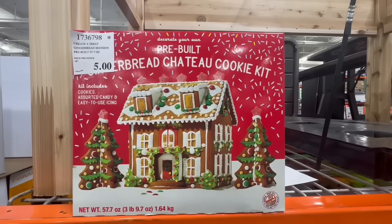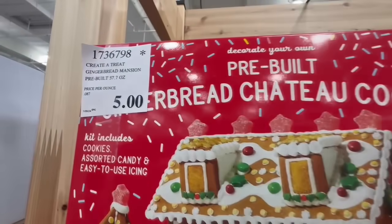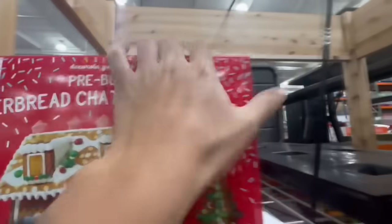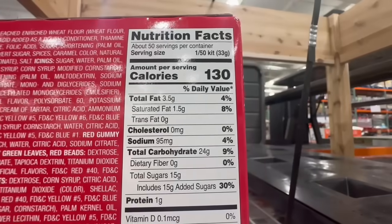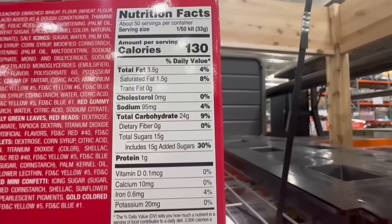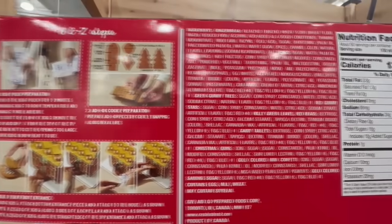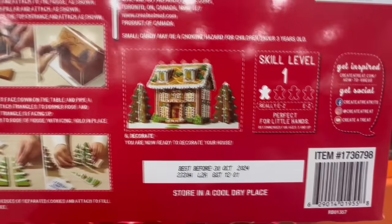This is a pre-built gingerbread cookie kit — you have a beautiful house, it comes with candies and two Christmas trees. I found it going for $5, which is a rare find because Costco has pretty much gotten rid of all their Christmas products. This one normally sells at $16. The serving size is around 33 grams of cookie with about 24 grams of carbs and 15 grams of sugar. It comes with step-by-step instructions showing you how to build the trees and gingerbread house.